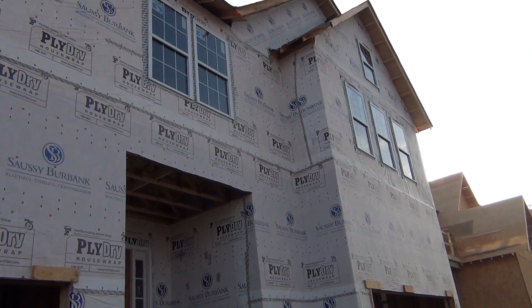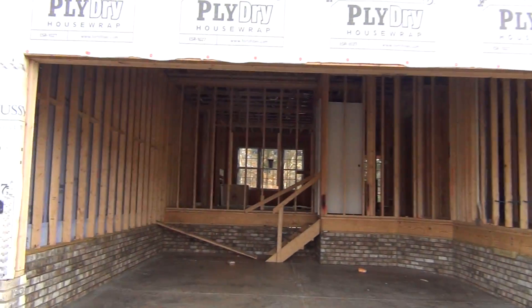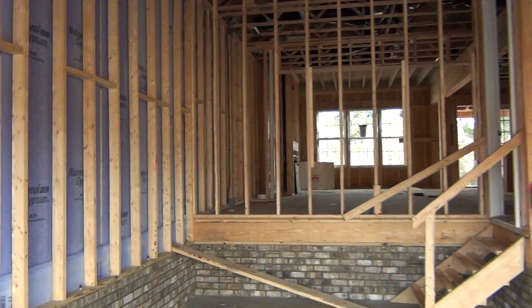Hey, this is Roger on location at Fairway Row. You've seen it right there at Ardrey Kell and 485, right there at Providence Road and Ardrey Kell, where the new Waverly is coming in.